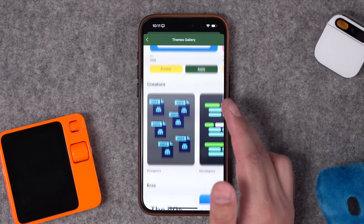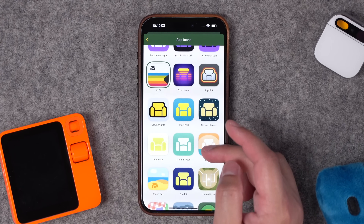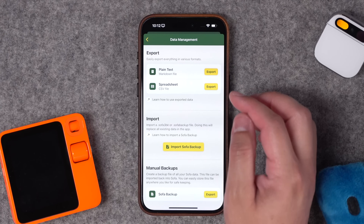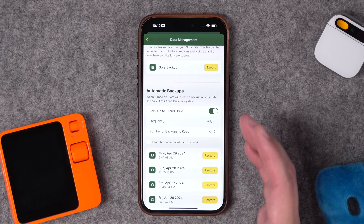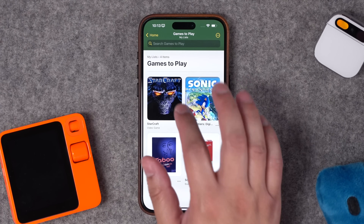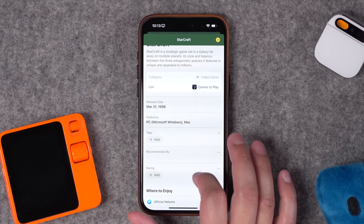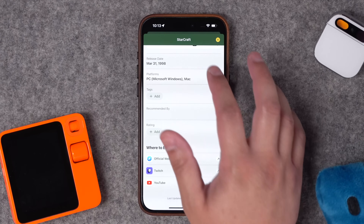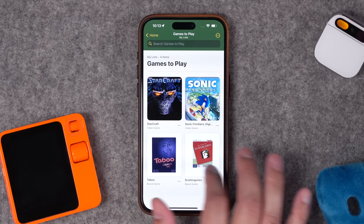There are also tons of themes — different colors and styles for the app. And so many app icons: I went with the old-school VHS for nostalgia, but there are so many custom app icons for Sofa. You can export all your data as plain text or a spreadsheet, import a Sofa backup, and the app syncs via iCloud across multiple devices. For video games — like StarCraft, which I played in high school — you can see the release date and even search Twitch for live streams of that game. You can also save board games, useful for family game nights.